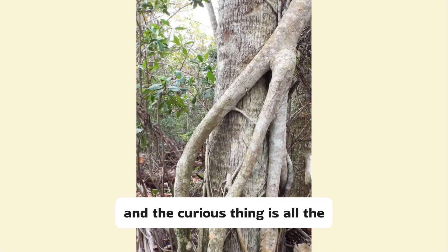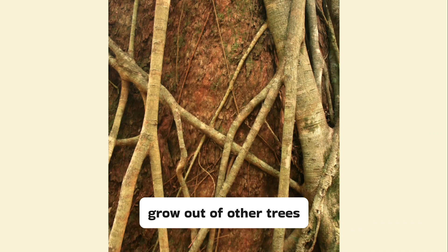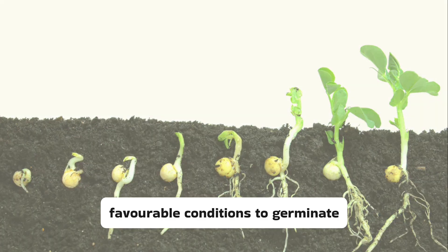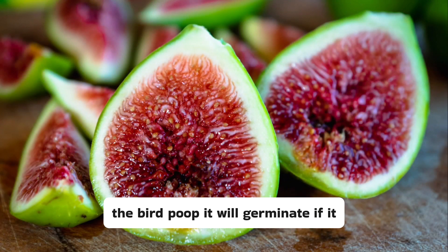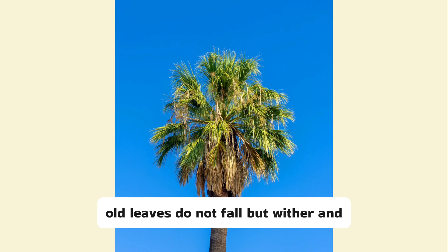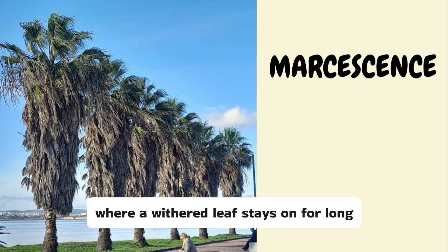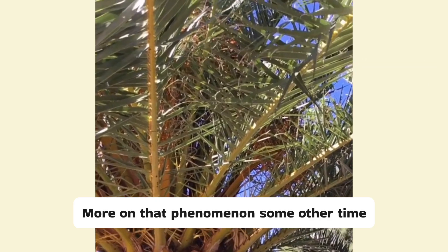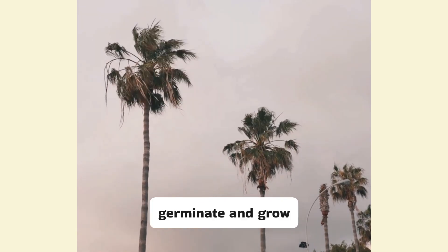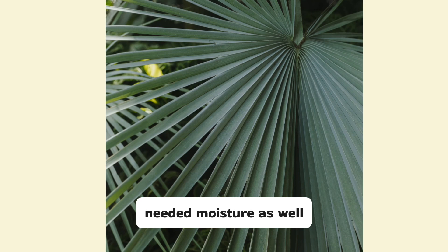Now I have seen several strangler figs, and the curious thing is all the stranglers I found were only on palms. It made me wonder why stranglers did not grow out of other trees. A seed germinates when it meets with favourable conditions. When the fig seed lands somewhere through the bird poop, it will germinate if it finds moisture and other right conditions. In several palms, old leaves do not fall but wither and droop down, forming a skirt around the trunk. This process is known as marcescence, where a withered leaf stays on long after it has withered. These clusters of dead leaves under the crown of the palm perhaps offer the right conditions for the fig seed to germinate and grow — the crevices offer not only decaying organic matter, but also small pools of water collected there provide the much-needed moisture as well.